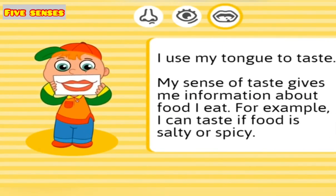I use my tongue to taste. My sense of taste gives me information about food I eat. For example, I can taste if food is salty or spicy.